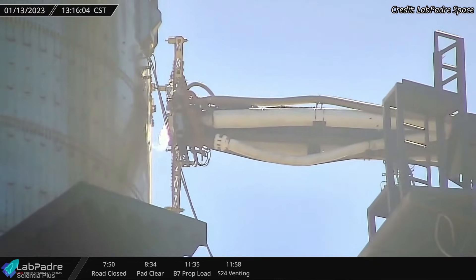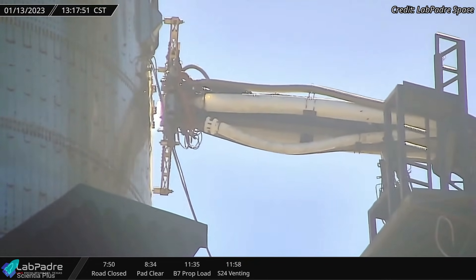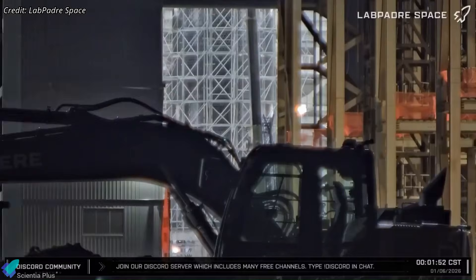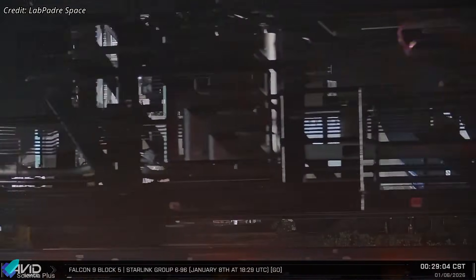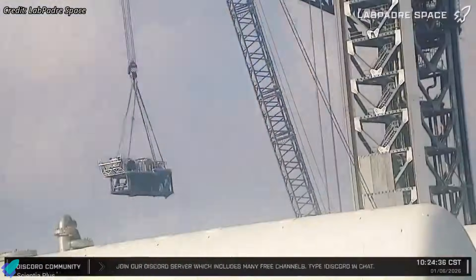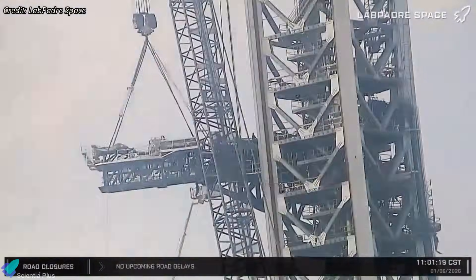These systems supply propellants, pressurant gases, electrical power, and data to the upper stage prior to liftoff. After completing pre-fitting and system integration, the extension was transported to the launch site early Tuesday morning. Within hours of arrival, it was lifted by crane and mated to the existing ship quick-disconnect arm on the tower.